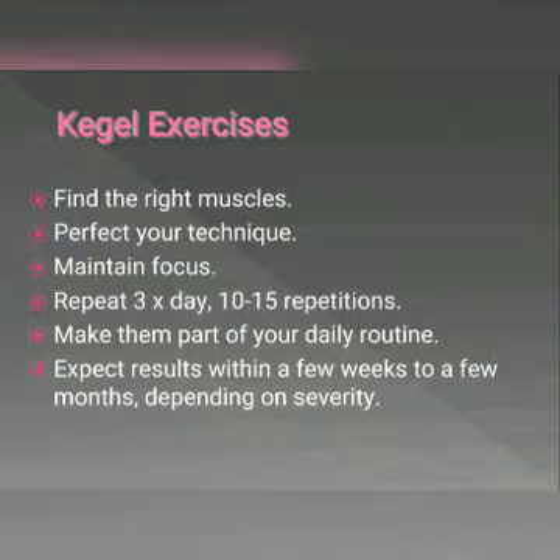Then, perfect your technique. Imagine you are sitting on a marble and tighten your pelvic muscles as if you're lifting the marble. Try it for three seconds, then rest for three seconds. Maintain your focus on tightening only your pelvic floor muscles. Be careful not to flex the muscles in your abdomen, thighs, or buttocks, and remember to breathe regularly while you are contracting the muscles.